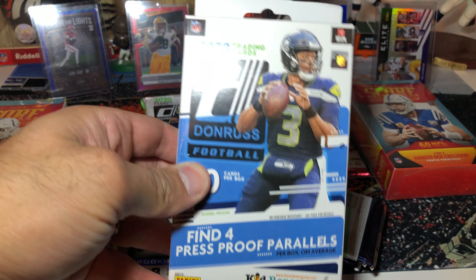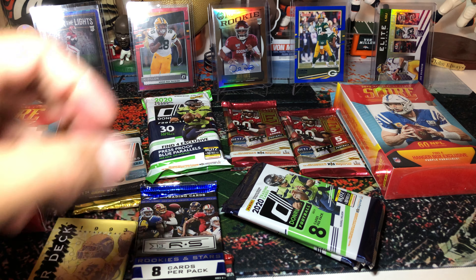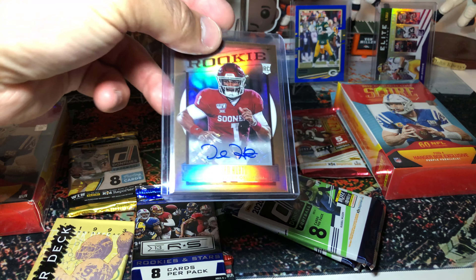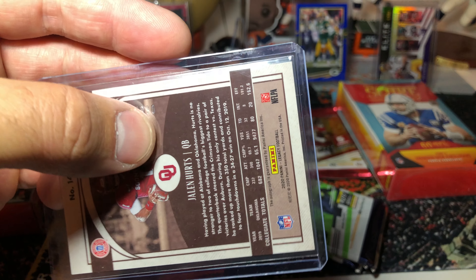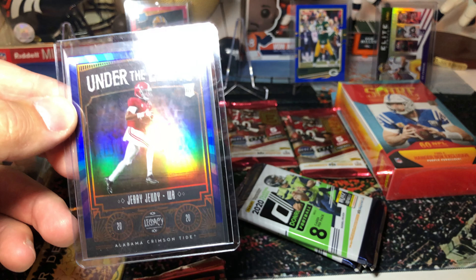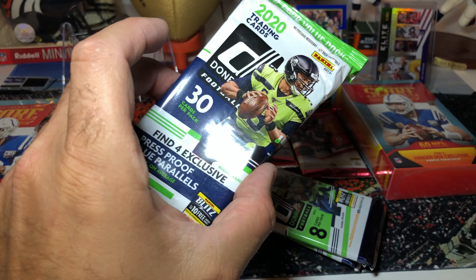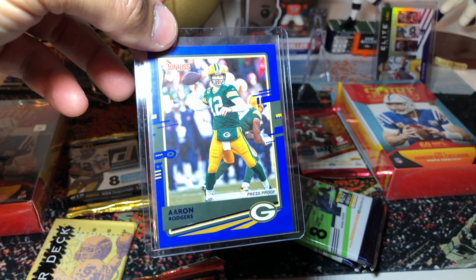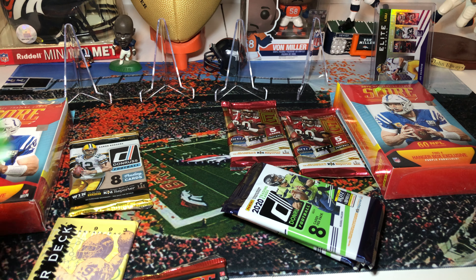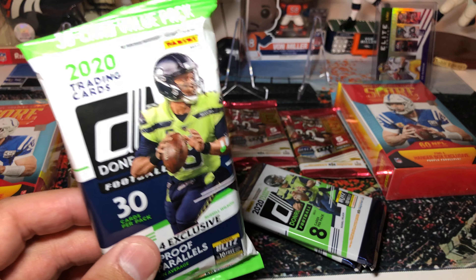We're gonna break some retail for you. We got Case Keenum on the front — ex-Bronco — and let's see what we got for these Fairfield products. We got Score Rookies and Stars and this is 2018 Donruss. We did a retail break a couple weeks ago and actually landed some really good cards. The boy picked this one specifically because of TD — Terrell Davis — on the front. He's going to start picking packs. We have a Donruss hanger box.